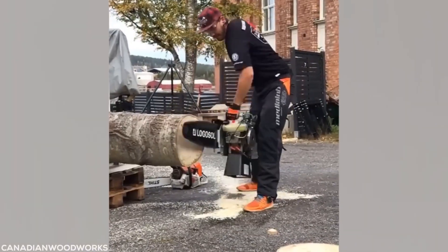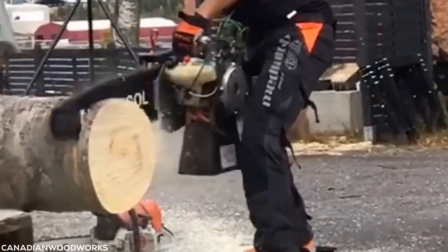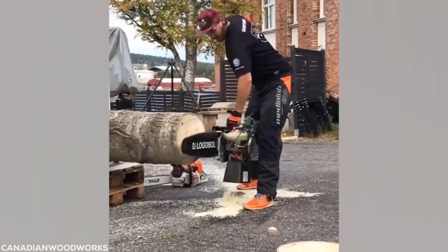Wait for it — this is what world record breaking chainsaw work looks like. Holy smokes, that was quick. Now let's see that again.